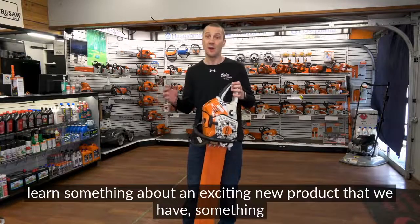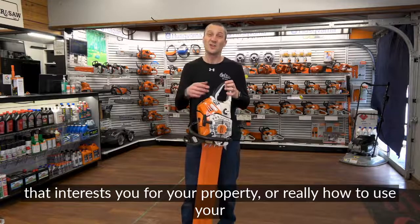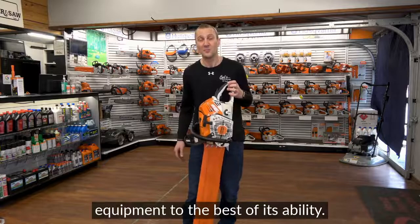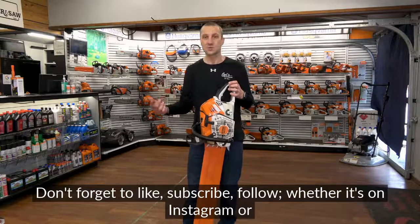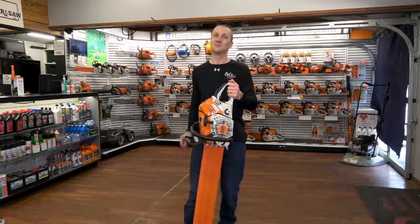Learn something about an exciting new product that we have, something that interests you for your property, or really how to use your equipment to the best of its ability. Don't forget to like, subscribe, and follow, whether it's on Instagram or YouTube. We're excited to share more information with you. See you soon.